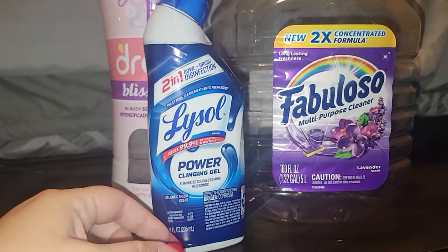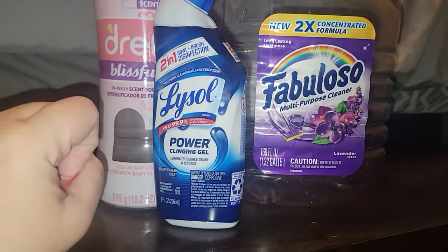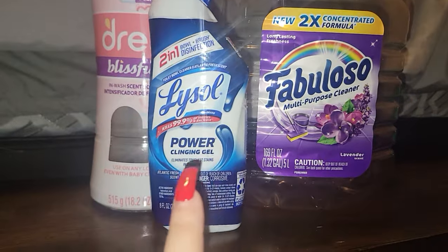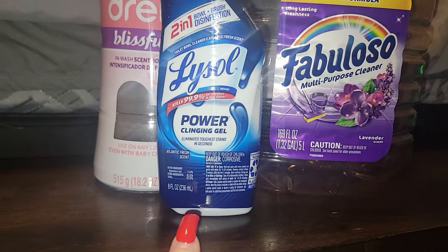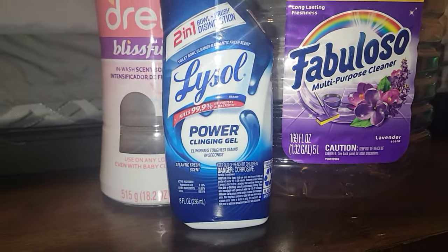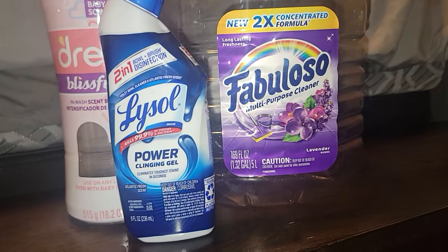I went through a Lysol Toilet Bowl Cleaner. I got this one at Dollar Tree so it is smaller. I really like the blue one and highly recommend. I didn't compare the ounces towards getting it from Walmart or anything, but this is 8 fluid ounces for $1.25 at Dollar Tree. Comment down below and let me know if it's a better deal.